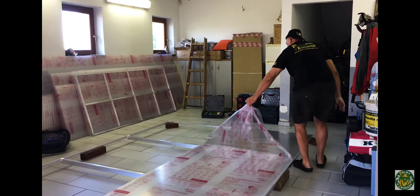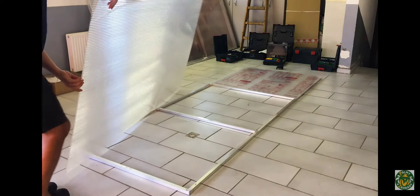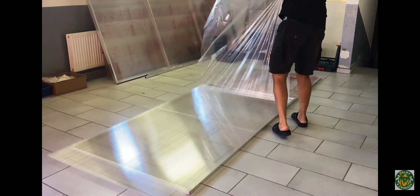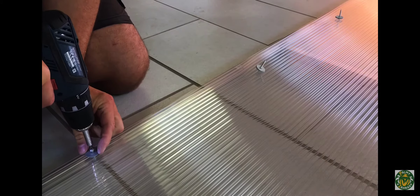Assembling the polycarbonate panels to the aluminum frame: first we have to remove the protective foil from the polycarbonate panels. We use special screws for aluminum with water resistant washers in order to mount the polycarbonate panels to the frame.